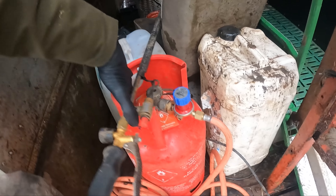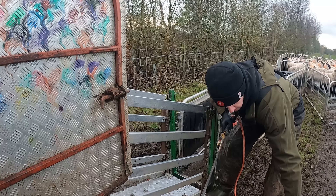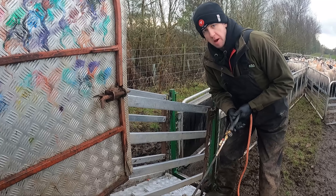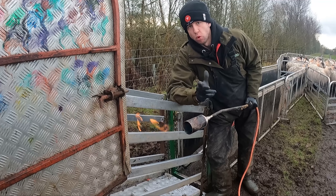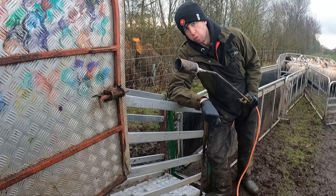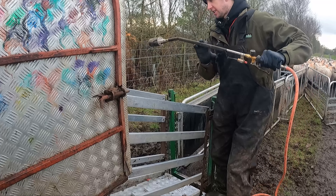We have our gas burner. You may have already seen me using it in previous videos. Essentially the idea is that even when you pressure wash it down, there might be the odd wee bit of wool, and some sheep farmers won't have ideal washing facilities - might just be a hose or a bucket of water. So this burns off any little bits of wool, or any mites, or anything that might cause issues. Go over the whole thing with this, burn it all off - perfectly sanitised.